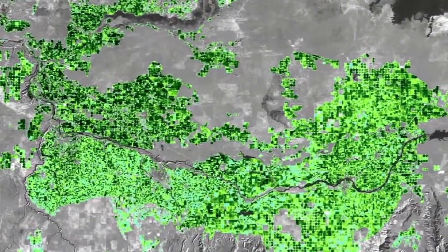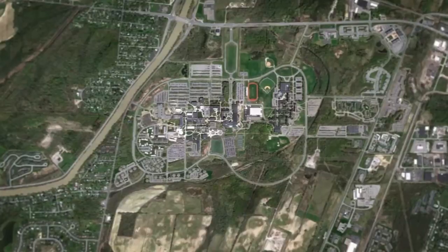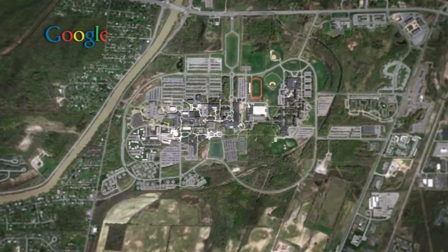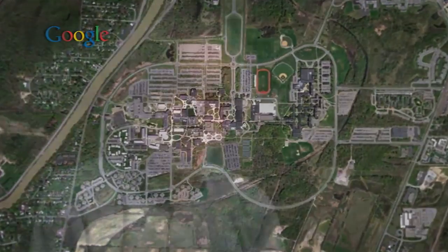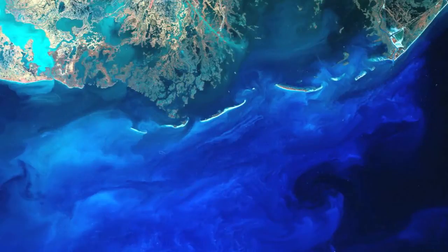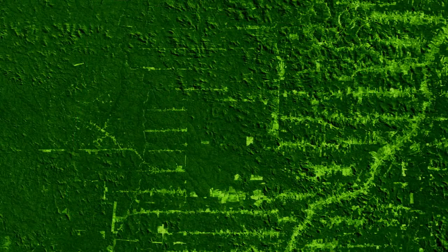Imaging science is a really big field and remote sensing is sort of a subset of that. It's the images of the earth from aerial and satellite systems. Everybody knows remote sensing now because everybody's seen Google Earth — that's a piece of it — but it's typically more the quantitative extraction of information: how clear is the water, how healthy is the vegetation. This is the kind of stuff that we're more focused on.